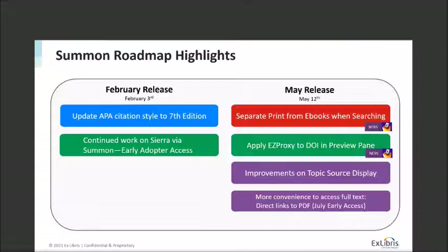So for this year, we have the February release, which went out about a week and a half ago on February 3rd. That included an update to the APA citation style, moving that to the seventh edition. We also did some work on the CRES Summon piece, which is in the background — we haven't released that functionality yet. I'll talk more about the status and the process for that a little later in today's presentation.